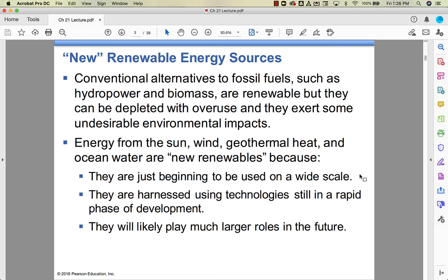If we look at energy from the sun — solar energy, wind energy, geothermal, and ocean water — you can use tides and such for power, but we're not going to worry about that too much in this chapter. These are considered new renewables and they're just being used on a wider scale.